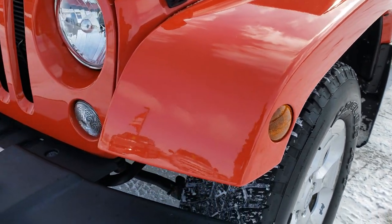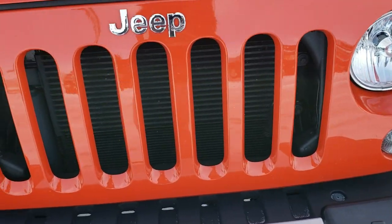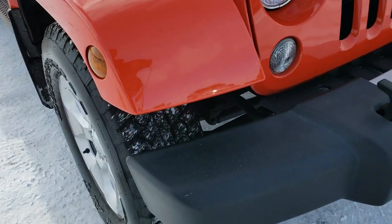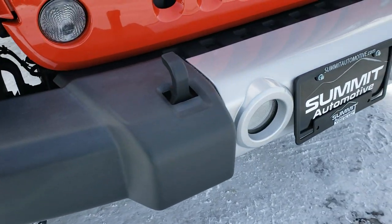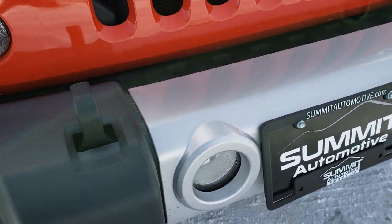No scuffs or scrapes on the front fender. I did switch out the headlamps with some LED headlamps, so they're a little bit brighter at night, which is what I wanted. I also swapped out for some LED fog lights too.